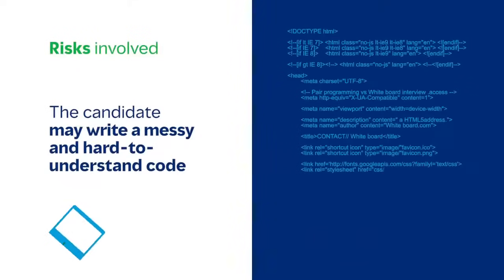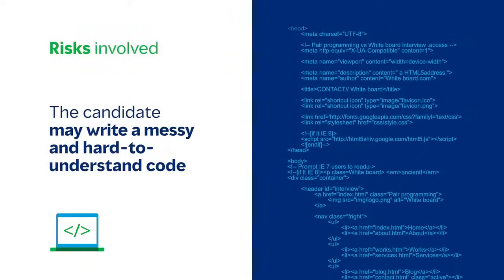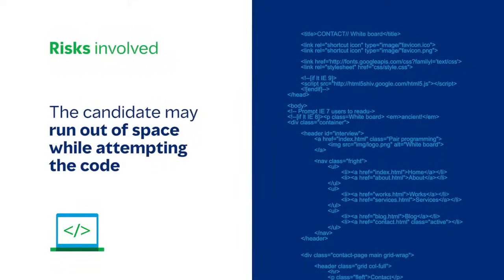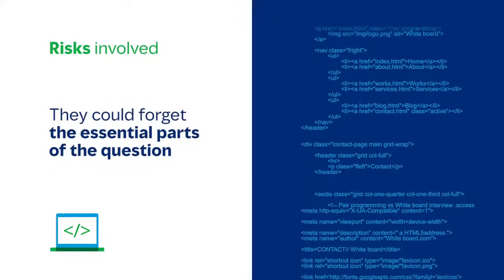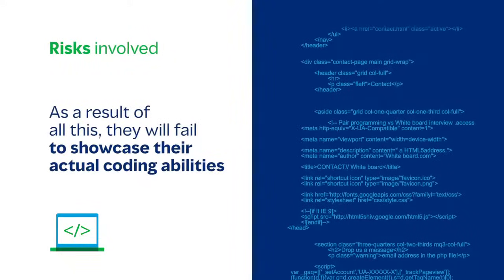Well, I believe there are so many risks with this approach. The candidate may write down very messy code which is hard to understand. They might run out of space while attempting the code. They might forget about an essential part of the question. And as a result of all these, they will fail to showcase their true potential. What you need is a new-edge approach that offers a deeper understanding of a coder's proficiency and also makes it possible for the organization to completely digitize their technical recruiting process in today's remote working environment.